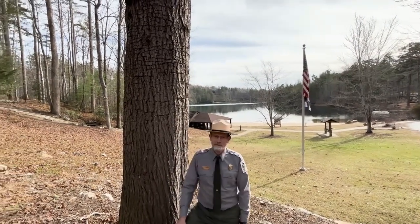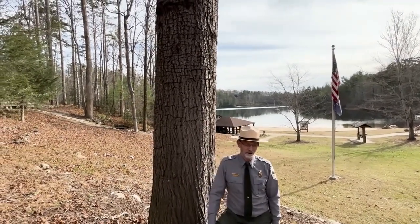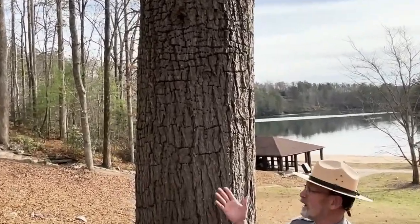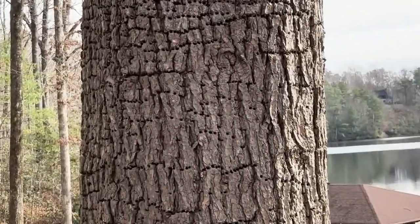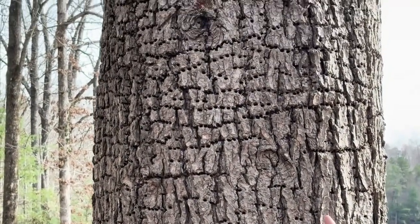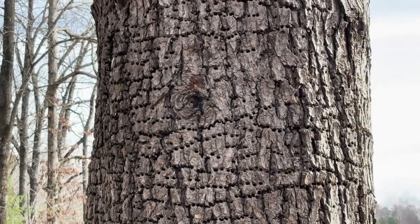There's some patterns of some holes in the bark here, and at first notice, it may appear to be some type of a beetle, pine beetle, or some other insect, but that's really not the case. These rows of holes, you can see they're very horizontal in their pattern.